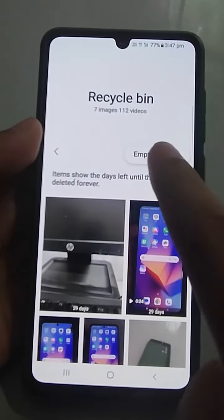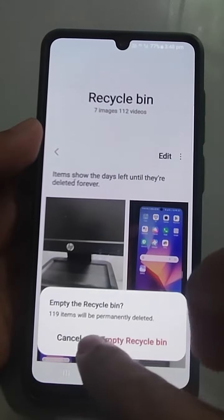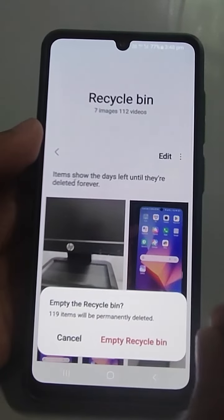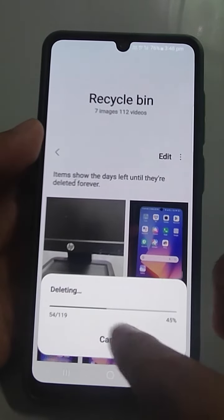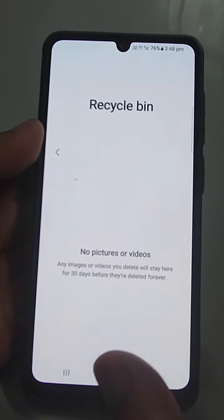To clear it, just tap on empty. It will tell you that all items currently in the recycle bin will be deleted permanently. Tap empty recycle bin. Now it is deleting — those files have been permanently deleted from this phone.